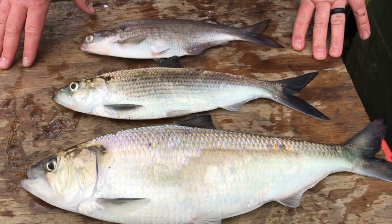We also do surveys for hickory shad and striped bass. What we have here are three shad species that are commonly found in the Neuse River. The top one is a gizzard shad, the second one is a hickory shad, and the bottom one is an American shad.